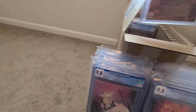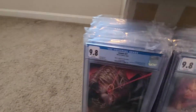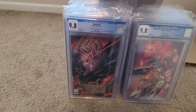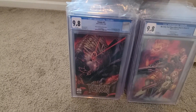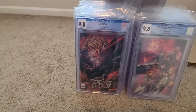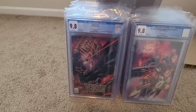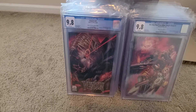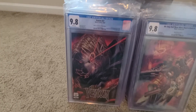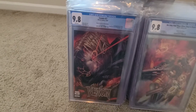I see this other one peeking out. This is probably the best book I had in the batch and I was really hoping it came back 9.8, and it did. This is the Venom 27. I don't know if I want to call it the John Boy Myers exclusive or the 1-in-100 Stegman sketch variant — this is actually the double cover. Tons of Venom 27 books out there, but this double cover error where the John Boy Myers cover went out wrapped around the Stegman 1-in-100 sketch — I felt really fortunate to get that, so I'm excited it came back the way it did.